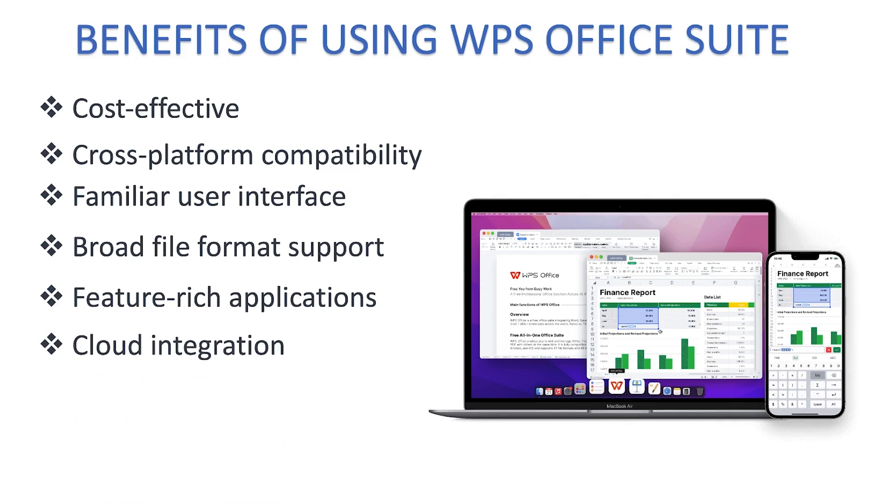WPS Office Suite also provides cloud storage integration, allowing users to save and access their files directly from cloud storage services such as Dropbox, Google Drive, and OneDrive. You can work on the cloud and access your files anywhere, on any device.